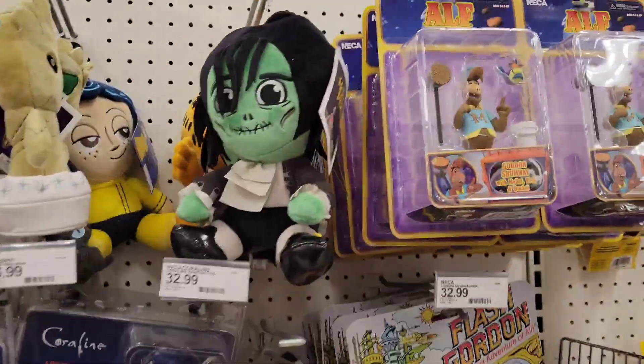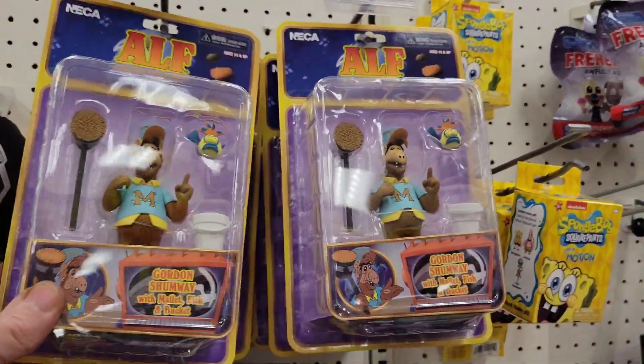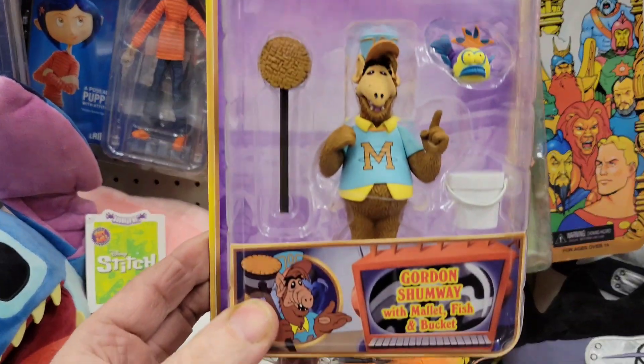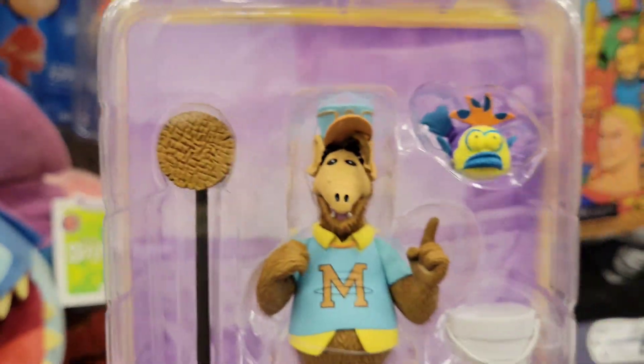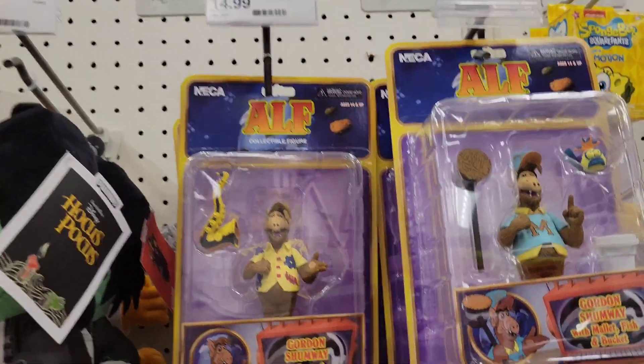Wait, right here — so here are the new ALF figures! We have Gordon Shumway — did you know that ALF's name was Gordon? Look at that, pretty cool. They apparently have two different versions and these are $14.99 a piece.